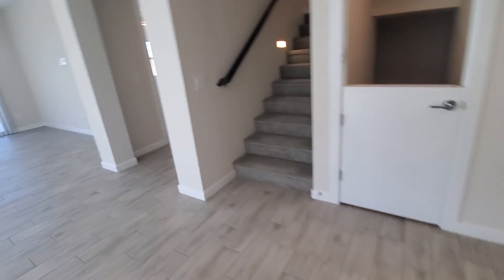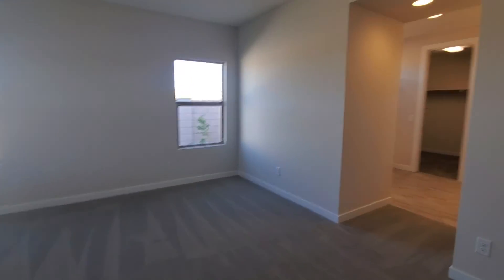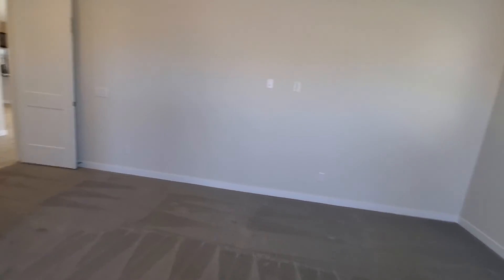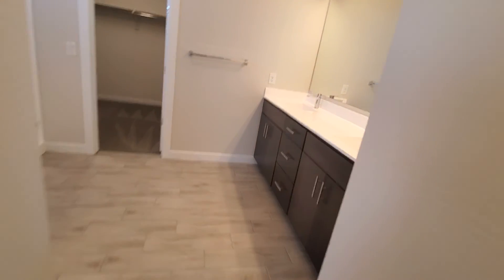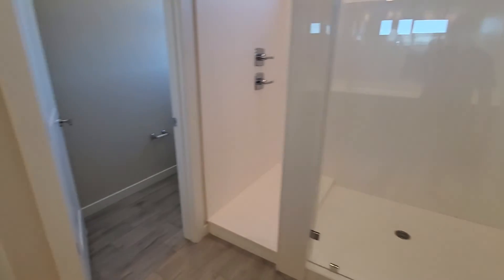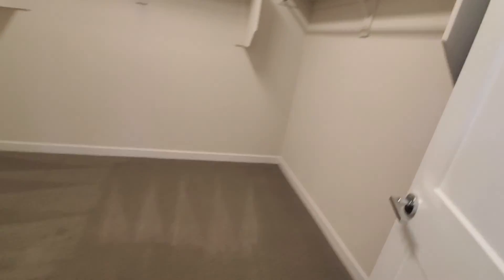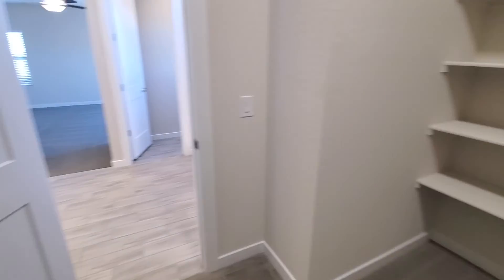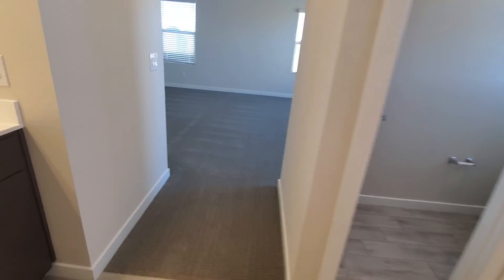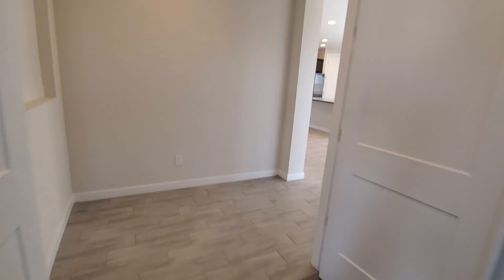Same eight-foot door. Oversized casing and trim. And master — that's a cool drywall cut out. Master downstairs, big plus if you're not a fan of stairs. Because the laundry is downstairs and your master is downstairs. Super shower — that's a big shower. The closet's big. Double doors.